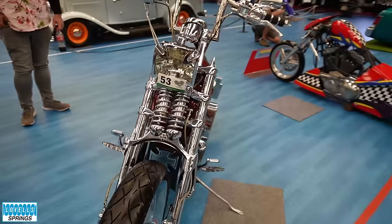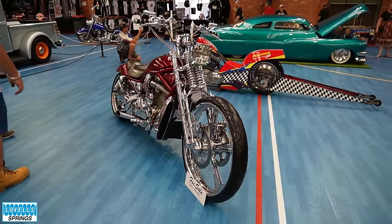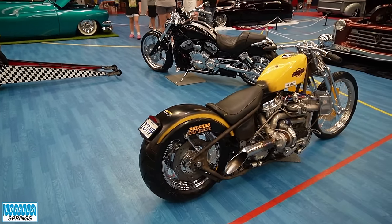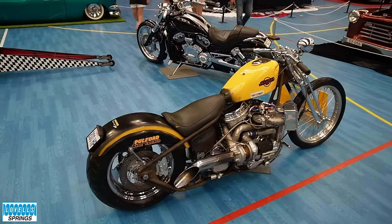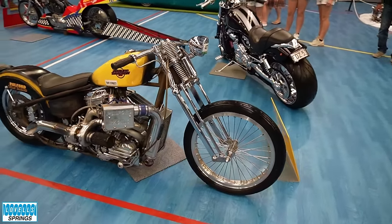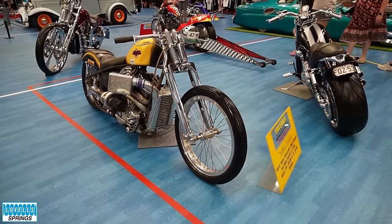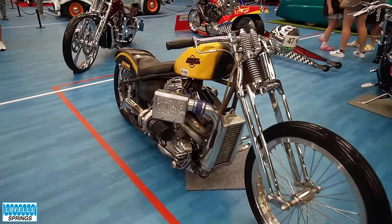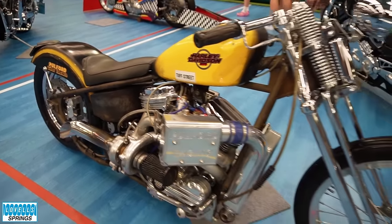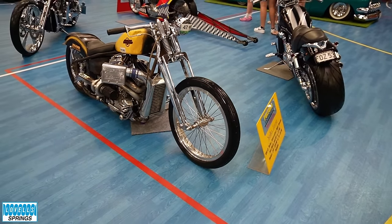He always supports our shows and always brings a few bikes along. This next yellow one looks pretty fast — yeah, it makes a lot of horsepower. But out of all his bikes, and he's got quite a few, this is the one bike he would never part with. It's not showy, it's not anything special, but it's just one of those bikes — well, I love it. The unpainted frame, rigid frame, and the springer front is just cool.